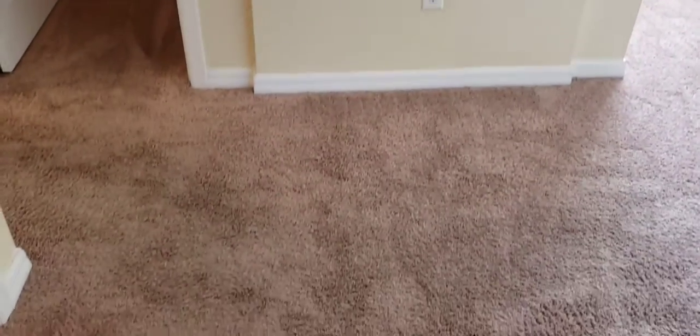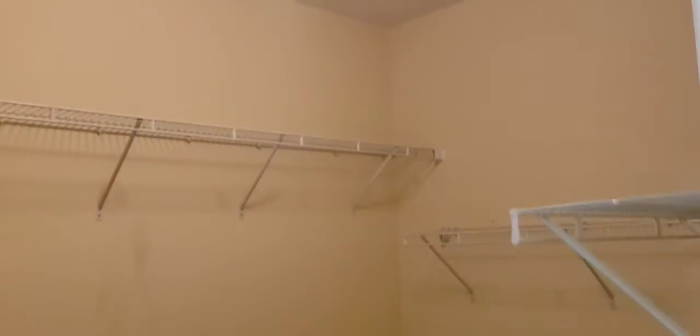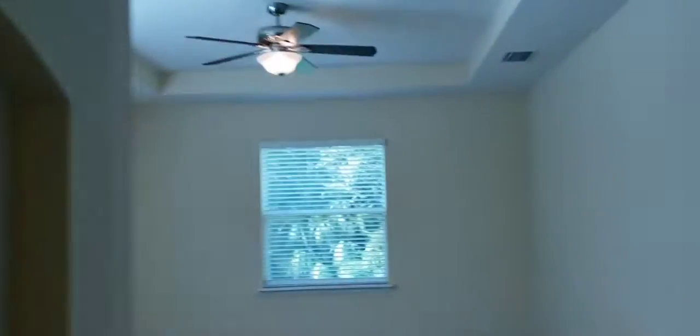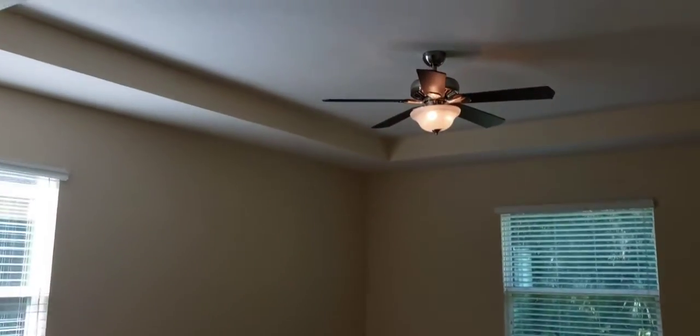Master bedroom. You've got this little foyer area that you walk into in the master before you get into the bedroom. There's one closet here, and another big closet. There's also a door from the master out to the patio. Large master bedroom with a tray ceiling.